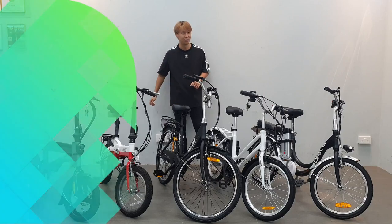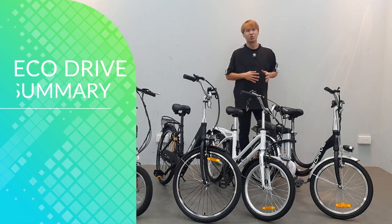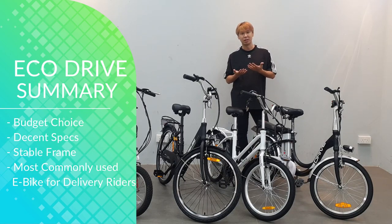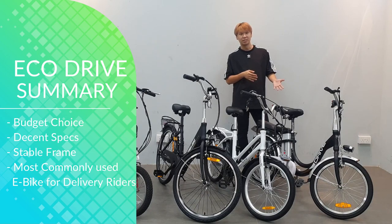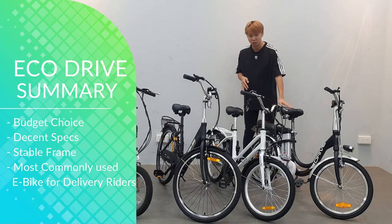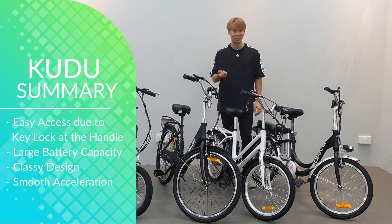Now for the summary. First up, the EcoDrive — this is for someone on a budget who still wants an e-bike. It's the cheapest LTA-approved e-bike you can use on the road. If you're on a budget and want something sturdy-looking and firm, this is the one for you.